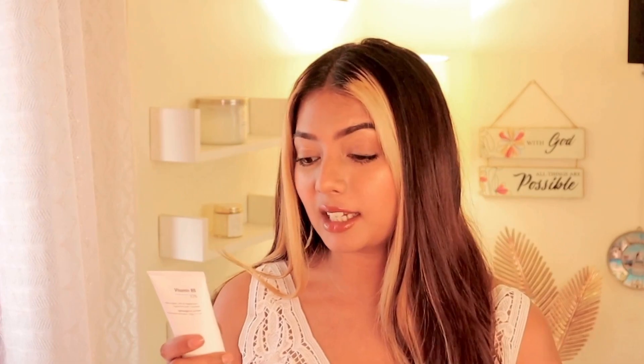Coming back to this product, the main ingredient is panthenol — it's the second ingredient in the list — and it provides an intense calming effect. It also moisturizes, hydrates, and strengthens the skin's barrier. The ingredient list has no fragrance, parabens, sulfates, dyes, or essential oils, which makes it perfect for sensitive and dry skin as well.